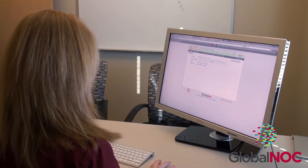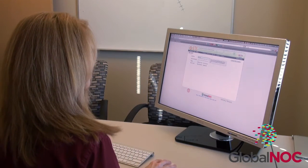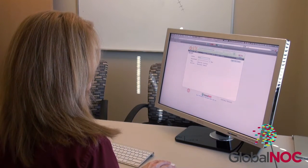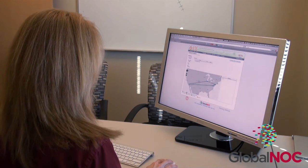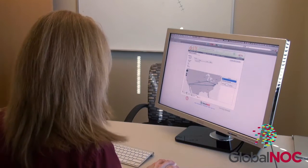The Global NOC leverages its network management software to provide state-of-the-art software as a service. This cloud-based model allows every supported network to enjoy the benefits of a continually updated and improved set of integrated network tools.